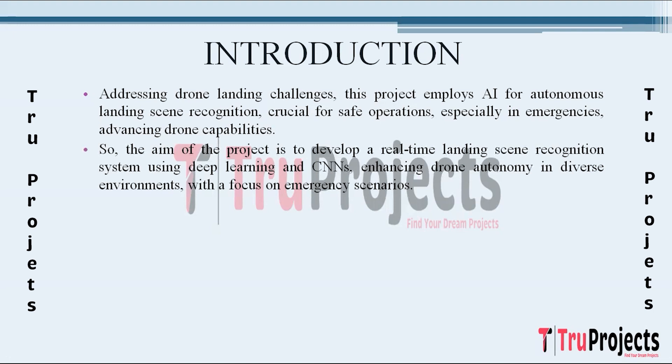The primary objective is to develop an intelligent landing scene recognition system that allows drones to autonomously analyze and identify suitable landing spots in real-time. Leveraging the power of deep learning, convolutional neural networks, and advanced image processing, the project aims to create a robust algorithm capable of distinguishing various landing environments. Special emphasis will be placed on addressing challenges unique to emergency scenarios where predefined landing marks may not be available.